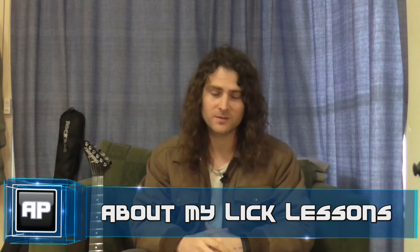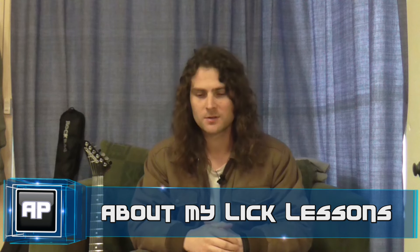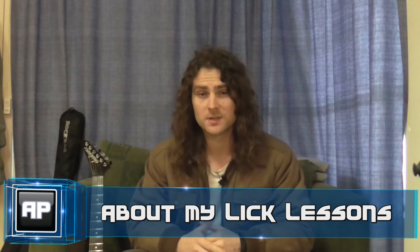Welcome back. It's good to see you again. This is the second video in my playlist, Announcements. The first video was about me, where I told you about myself, and about my guitars, and my influences, and things like that.